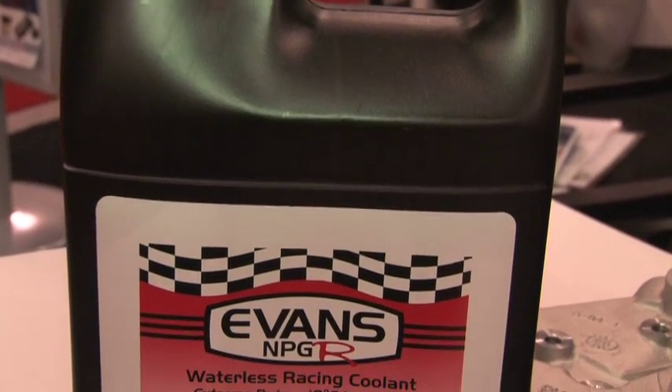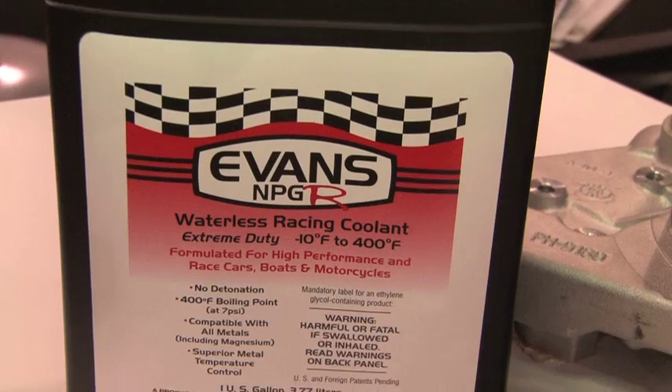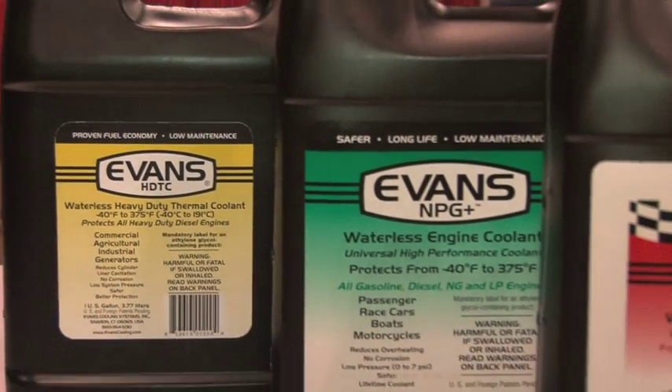Basically what we've been doing over the last number of years is developing a waterless coolant to work in high-performance race engines. We originally developed it by building high-output engines for Chevrolet, and it has a much higher boiling point, so we're able to tolerate much higher compression ratios and much higher horsepower levels.